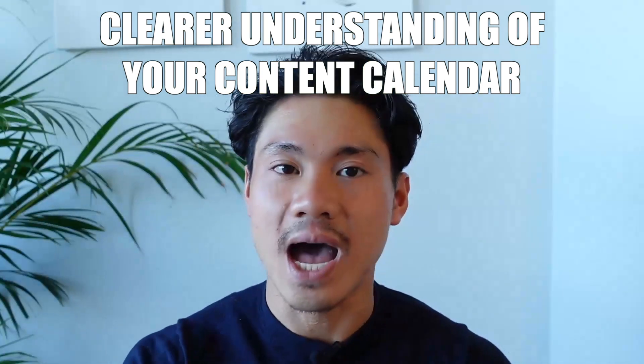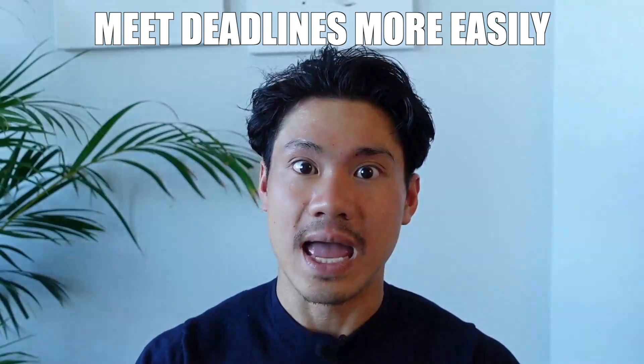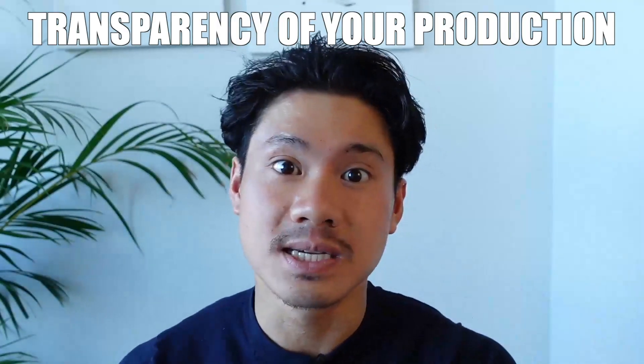This is the YouTube content conveyor belt, and you can see why utilizing it can make your life a lot easier. It allows you to have a much clearer understanding of all the videos in your queue, stay disciplined and ahead of schedule based on your deadlines, and have transparency into where each video is in terms of production stages. It starts to make you feel more like an actual business owner rather than just a creative, because a lot of YouTubers enter their workday with a lot of chaos — and while chaos sometimes breeds brilliance, it can also make it very difficult to get things done efficiently and in an unstressful way.